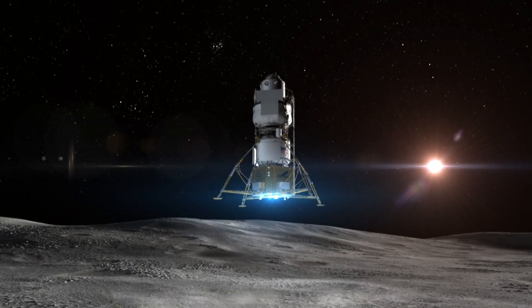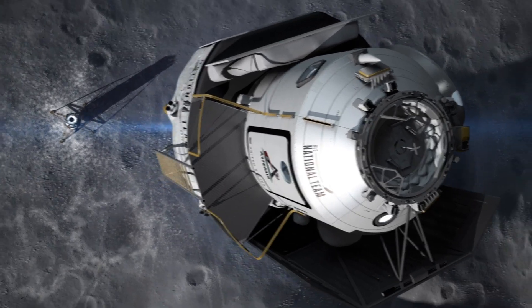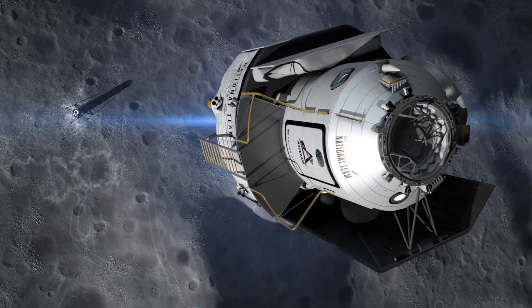The descent element is responsible for the actual descent down to the lunar surface, and the ascent element is responsible for bringing us back up from the lunar surface and returning the crew safely to the vehicle that will take them home.